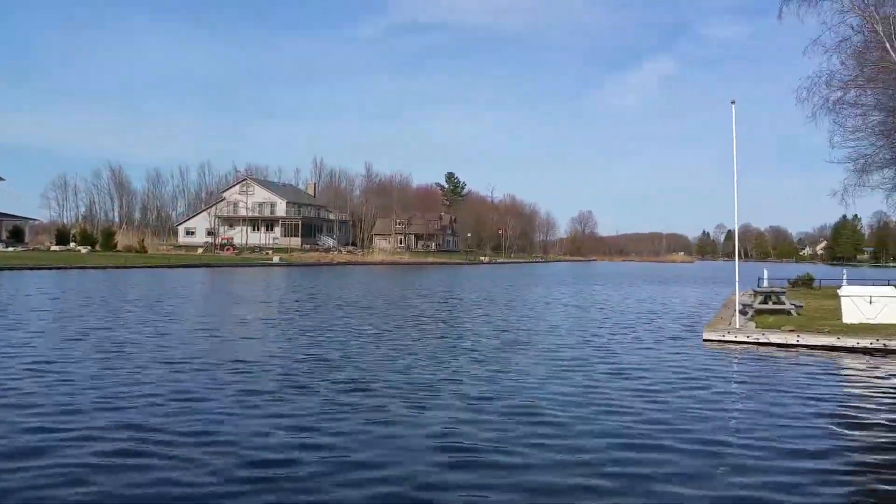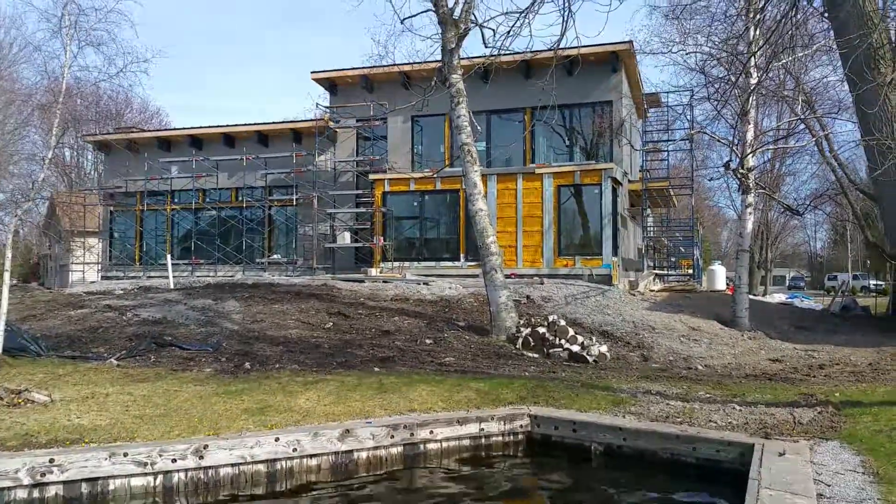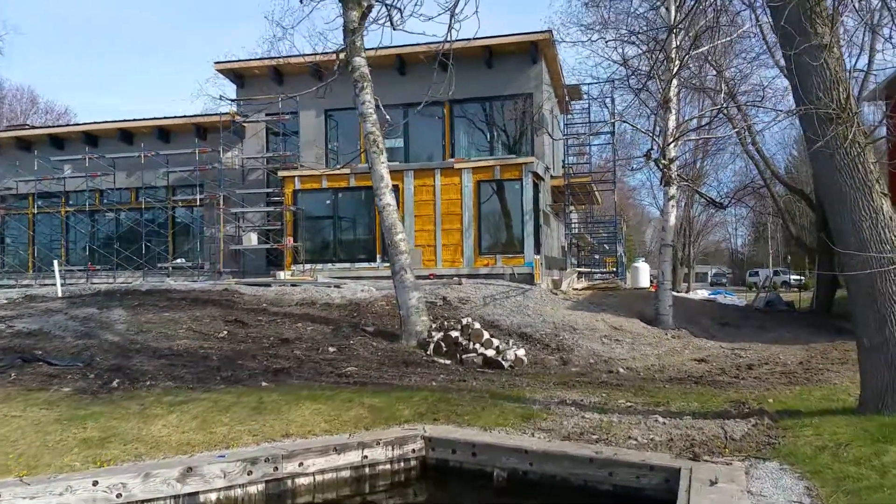I'll swing around here to the east and then walk up towards the house. It's looking really quite beautiful.